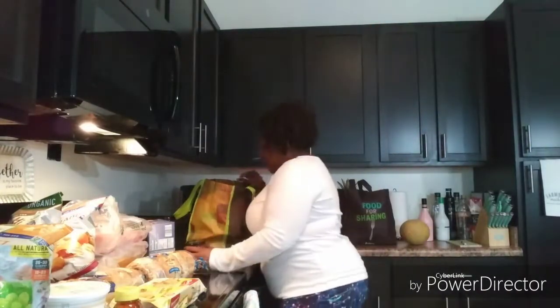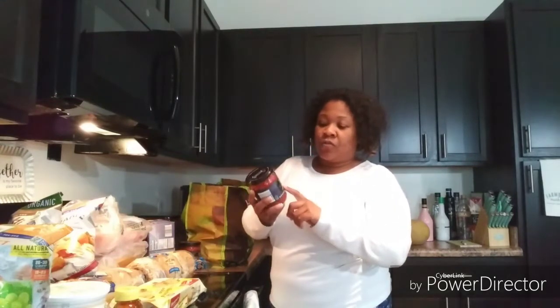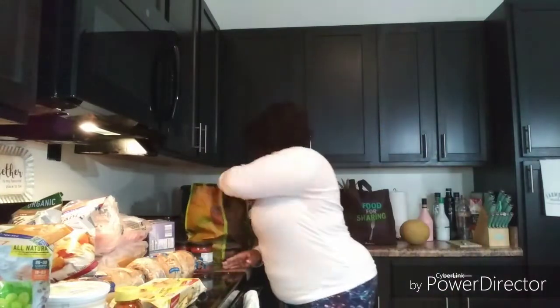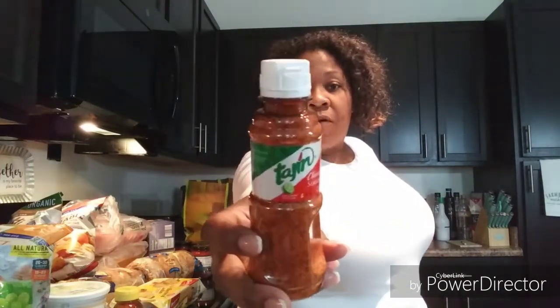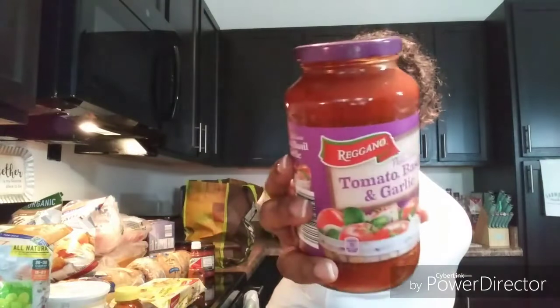My cousin is coming over this weekend and she loves my dip. I also got cilantro lime dip — I've never had that kind so I got that. And I got the other mango habanero. I heard the mango habanero is so good on fruit so I said I'd try it. I also got two jars of spaghetti sauce.